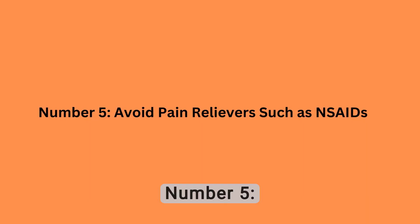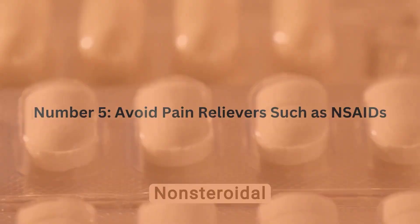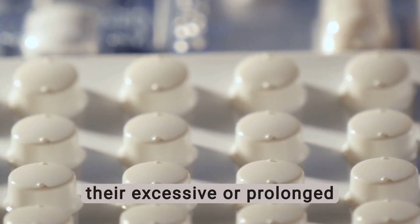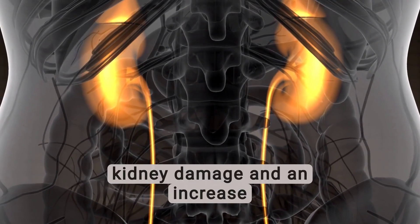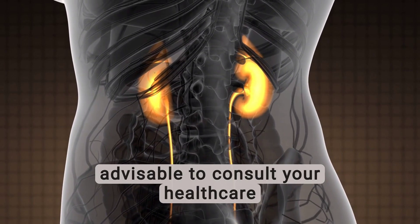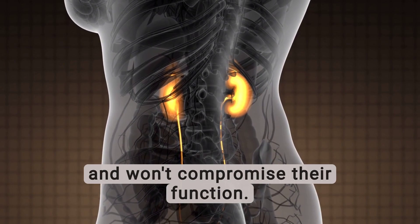Number 5: Avoid Pain Relievers such as NSAIDs. Non-steroidal anti-inflammatory drugs are commonly used for pain relief, but their excessive or prolonged use can have adverse effects on the kidneys. NSAIDs can lead to kidney damage and an increase in creatinine levels. If you need pain relief, it is advisable to consult your healthcare provider for alternative options that are gentler on the kidneys and won't compromise their function.